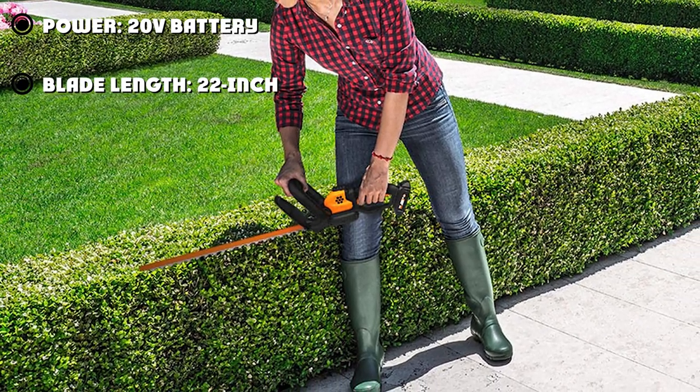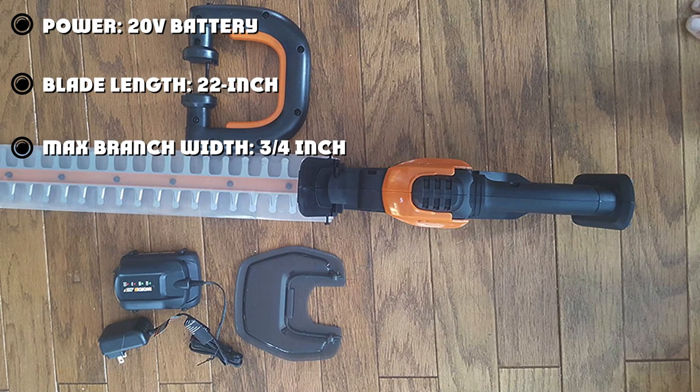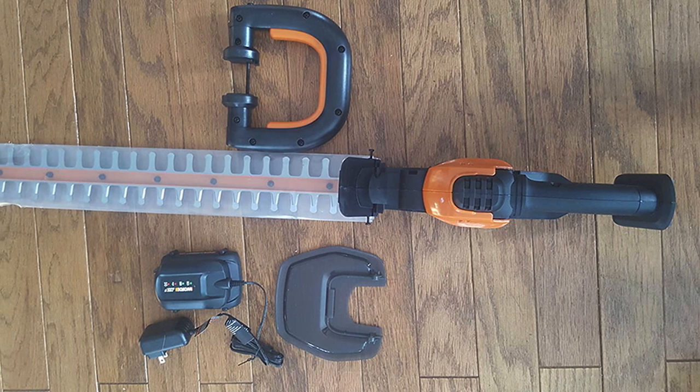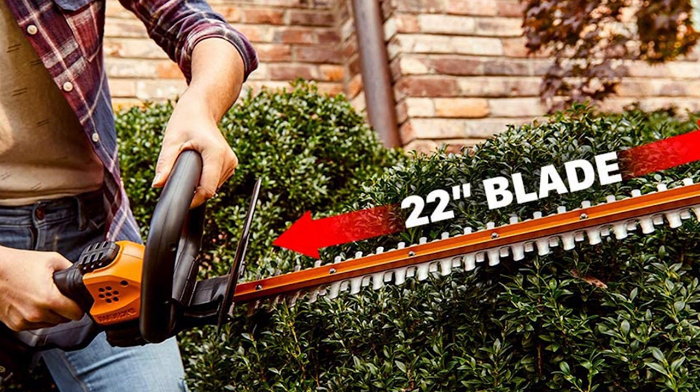While it does lack slightly in the power department, it still cuts up to 3/4 inch thick branches — which is what Worx advertised, and during testing this is what I found. However, you could feel it begin to struggle as the branches got a bit thicker.